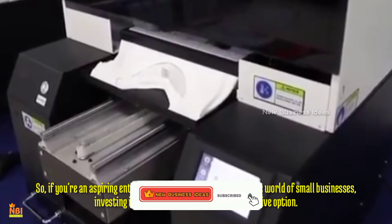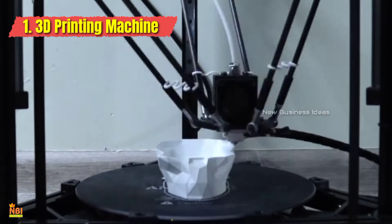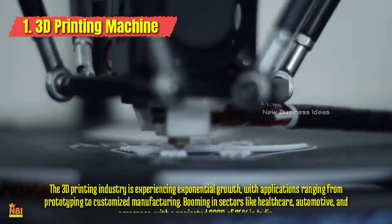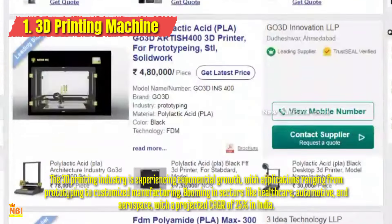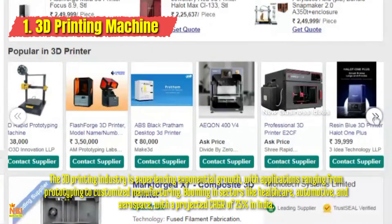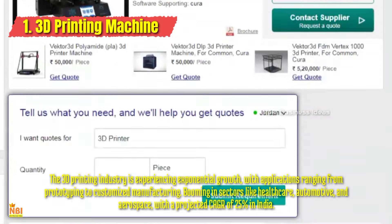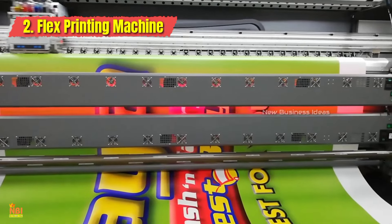Number one: 3D Printing Machine. 3D printing is a technology that's reshaping industries, offering possibilities from architectural models, healthcare, fashion, and automotive to personalized gifts. You can offer 3D printing services for custom prototypes, personalized gifts, or even small-scale manufacturing. Dive into this futuristic realm and explore the potential it holds for your entrepreneurial journey.